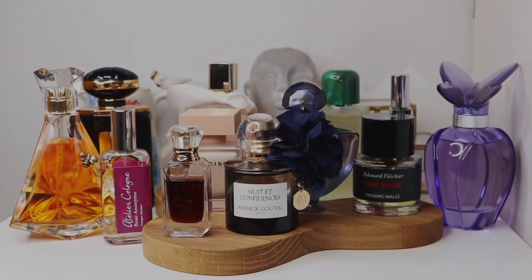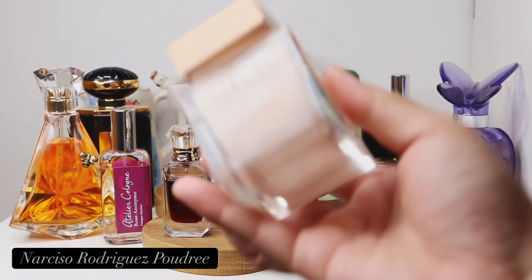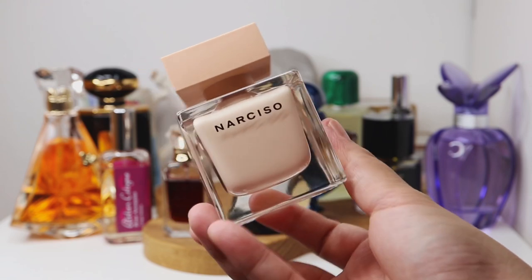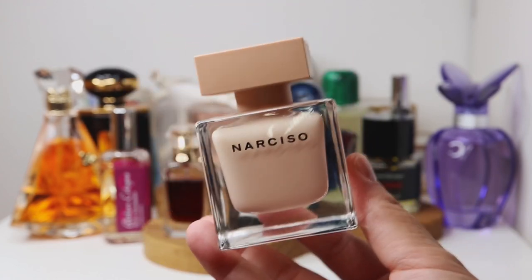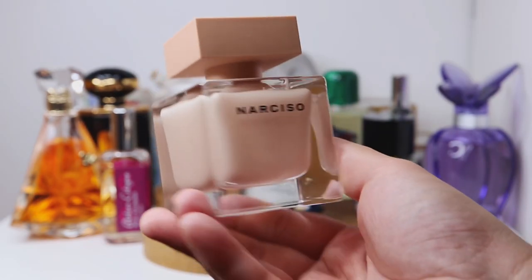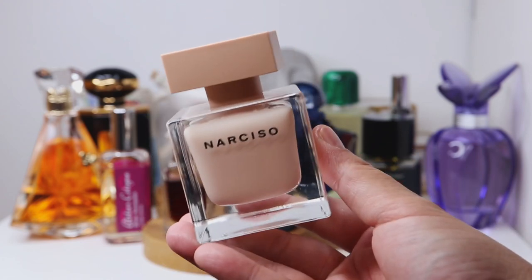When I thought of fragrances for this video, they were either white florals, strong florals, or powdery fragrances — because when you think of a boudoir, I think of powder puffs, silk or satin robes, boas and feathers. So I had to add this beautiful musky powdery scent from Narciso Rodriguez. It's musk-centered with notes like cedar, vetiver, white florals like jasmine and orange blossom, and Bulgarian rose. This is Narciso Rodriguez Narciso Poudre.